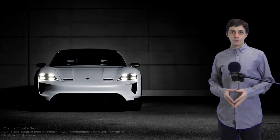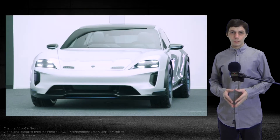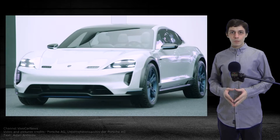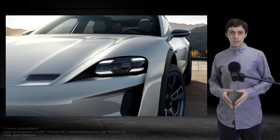The new Porsche Mission e-Cross Turismo is a road-ready study of an electrically powered cross-utility vehicle of the future. Off-road design elements include the rugged wheel arcs and side skirts. Matrix LED headlights with four-point daytime running lights represent another highlight.